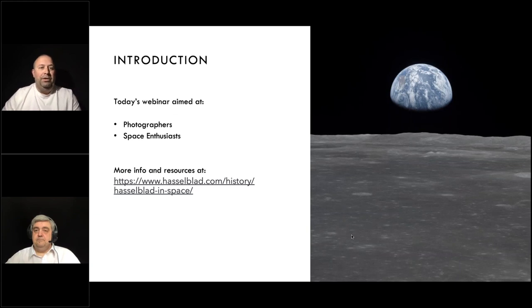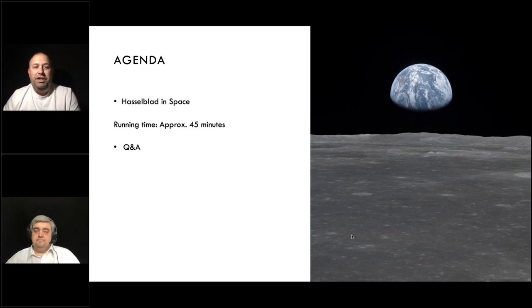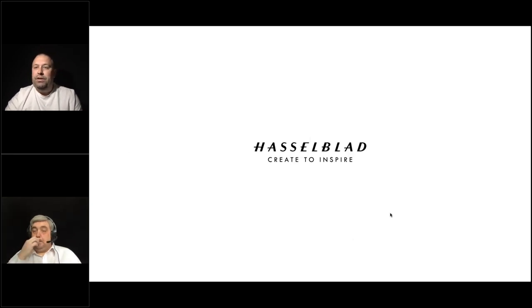We're a photographic company and we have a lot of photographers following us today, but we also have some space enthusiasts — welcome and thank you for joining us. We've got a lot more info and resources on our space collaborations on our website, so even after the webinar you can go to that URL to see more information and images. The agenda is quite simply the Hasselblad in Space presentation, estimated at about 45 minutes, followed by some Q&A. I'll now pass over to my colleague Chris.